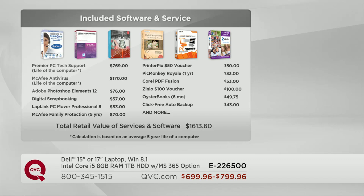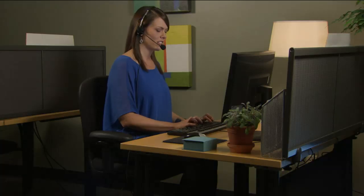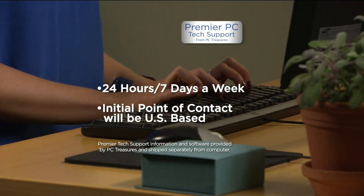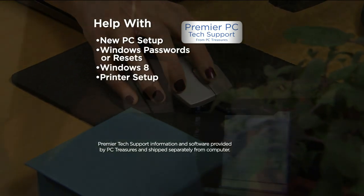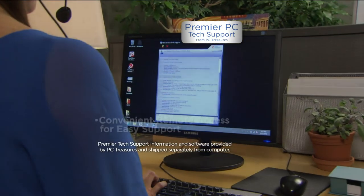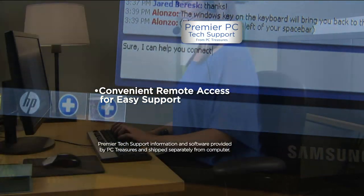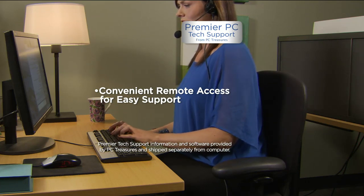Premier PC Tech Support is a 24-hour, seven-day-a-week service for any software-related issues you might have. One of the biggest things is connecting your wireless router to your computer — you can call at four in the morning on a Monday and they will help you through your problem. They don't push you out the door — they're there to help you the whole way through. They also have remote access: they can take over your computer from their U.S. location and show you exactly how to fix your problem.